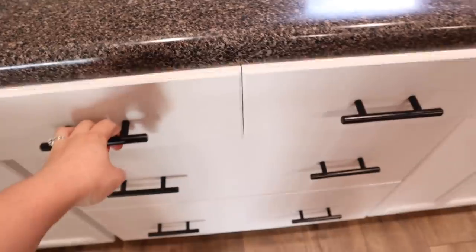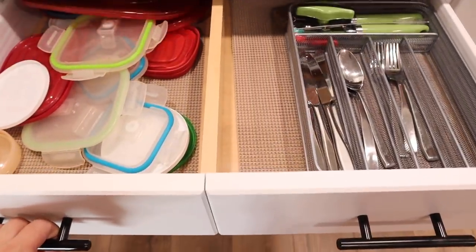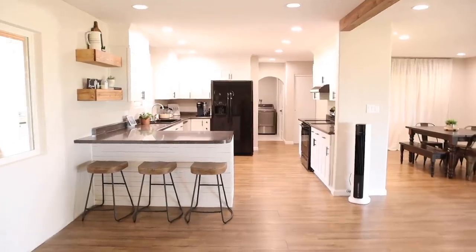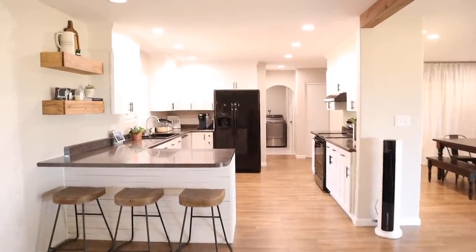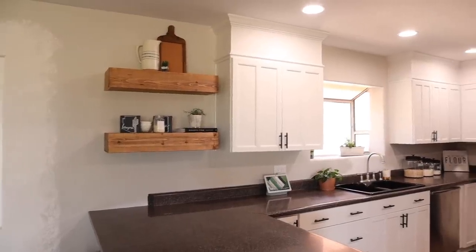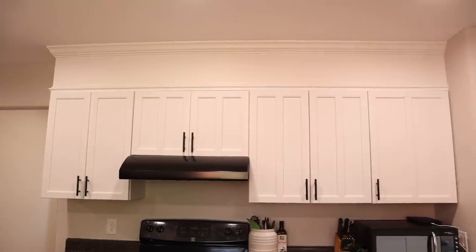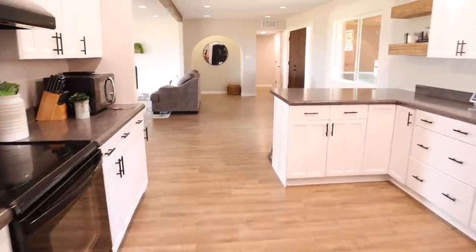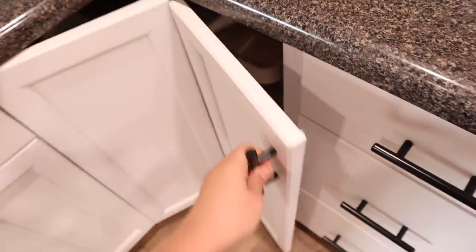Hello everyone and welcome back to Hannah's Happy Home. In today's video we are going to be doing kitchen organization. I'm going to be organizing every cabinet and drawer in my kitchen and here I'm just giving you a little overview of the kitchen so that you can see how many cabinets and drawers there are and the size of the kitchen. This kitchen has got plenty of storage for us.